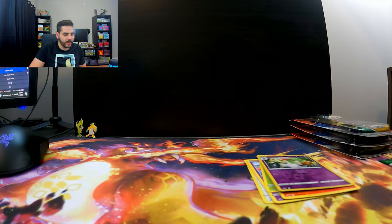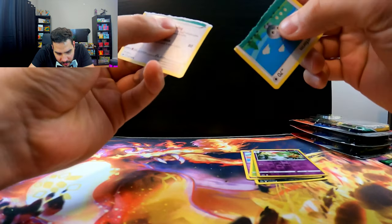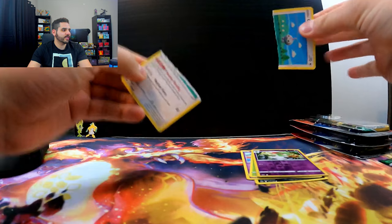We want to see all the non-holos. Let's see what we got. There's an ink line there, so we're good. These are real.